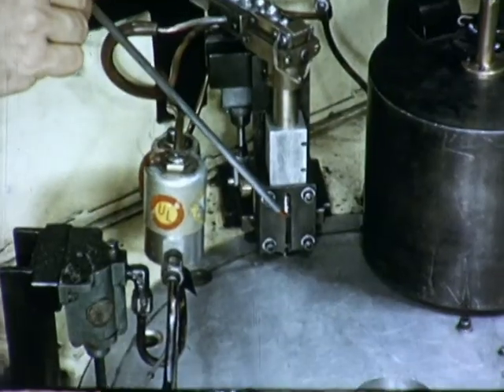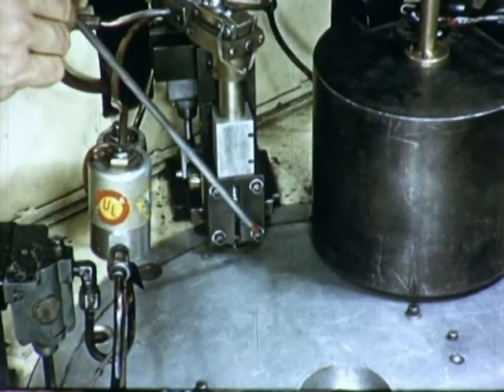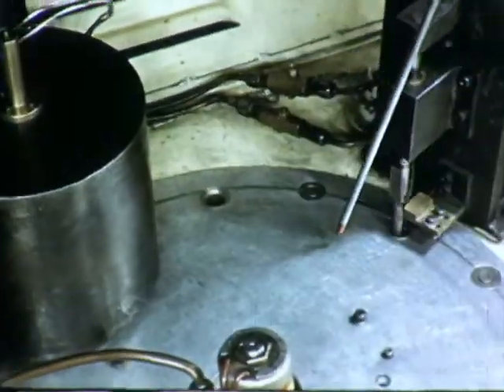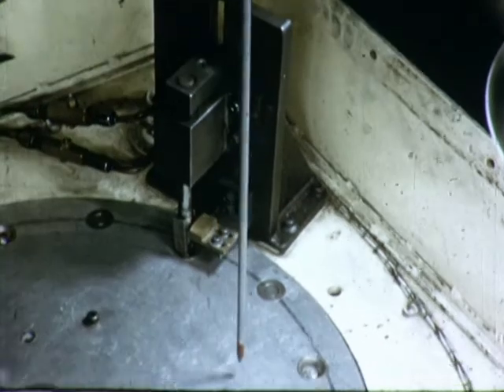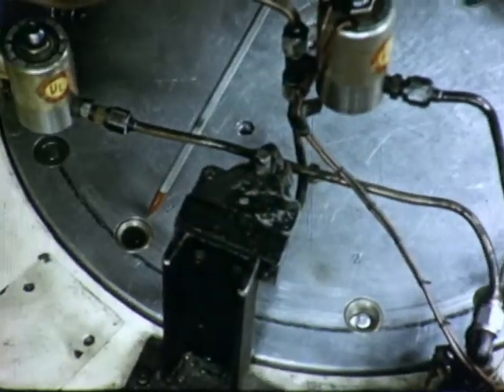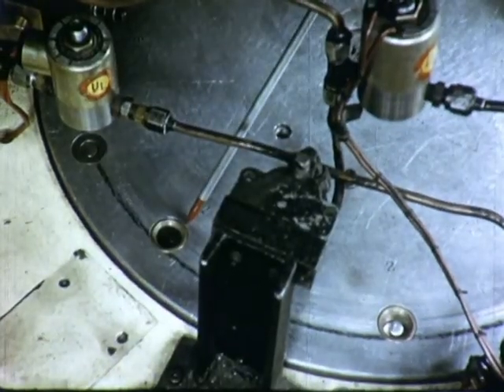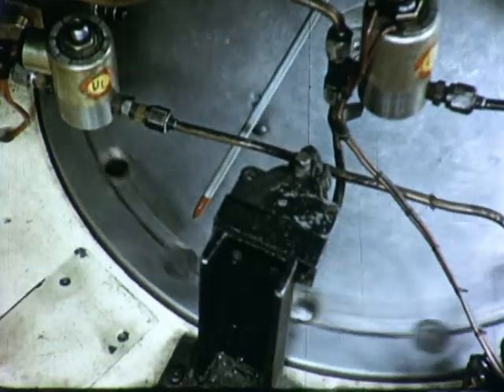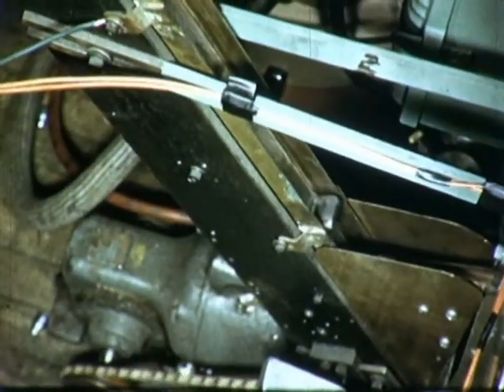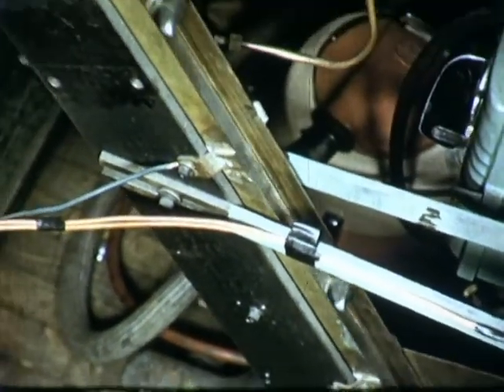Magnetizing and stabilizing are the final operations on the outer suspension system. After being visually inspected, the parts are placed into a magazine, and the rotary indexing table then carries the assembly through the magnetizing and stabilizing operations. Good assemblies are ejected onto a belt conveyor, which returns them to the inspection operation for boxing.